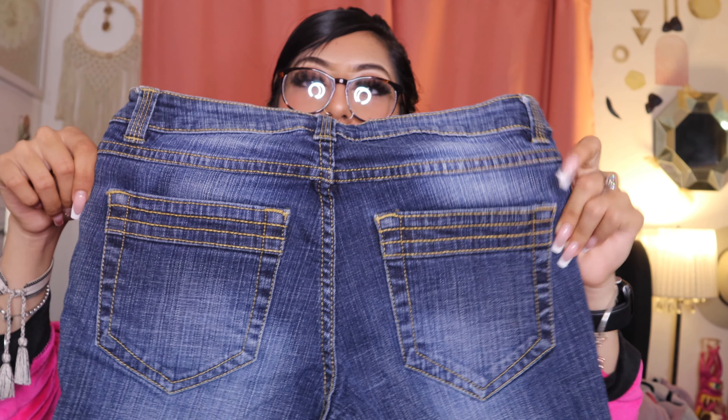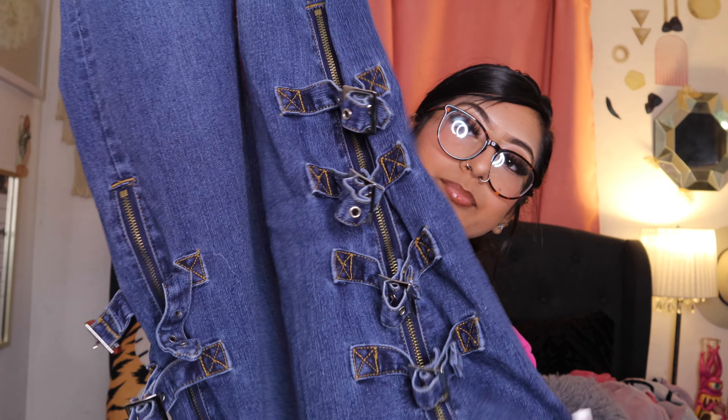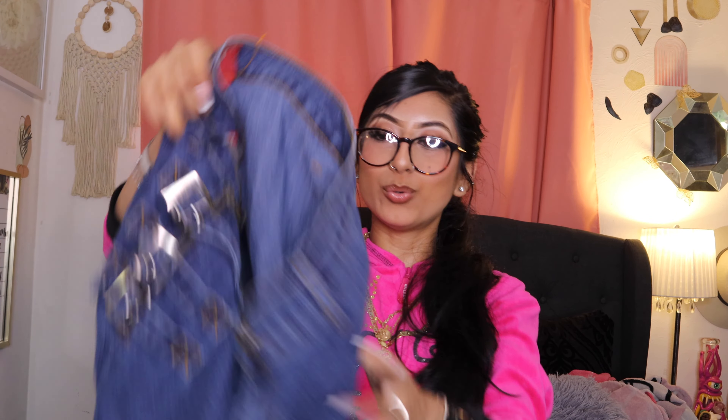Then my boyfriend found me these South Pole flare jeans — look at these, oh my god. This is the back, nothing too much. It just has like triple stitching and these are the patches, and it is in a size five. Yeah, those are so cute. And then we found these Two Hot jeans — look at the zipper, there's just a zipper right here down the middle. And then look at the side — so cute. These are in a size 13, and look at the flare at the bottom of the pants.